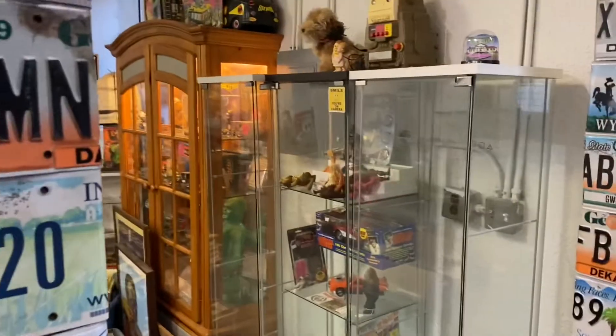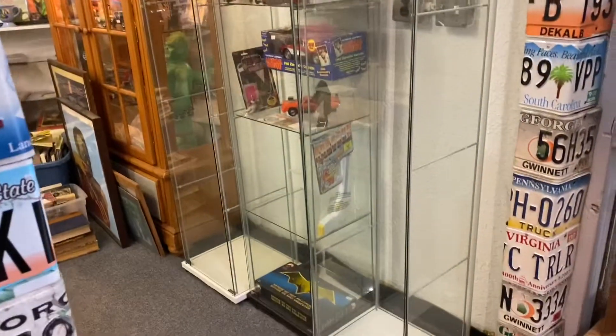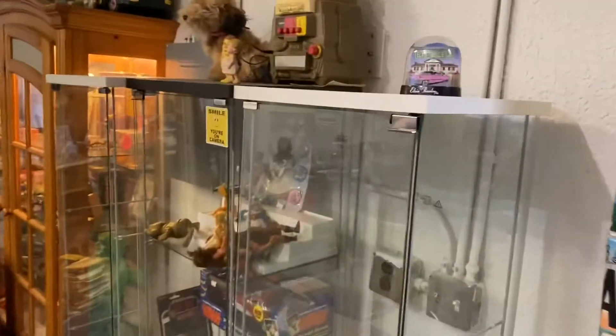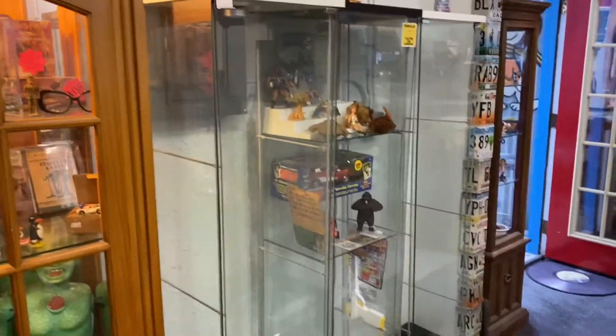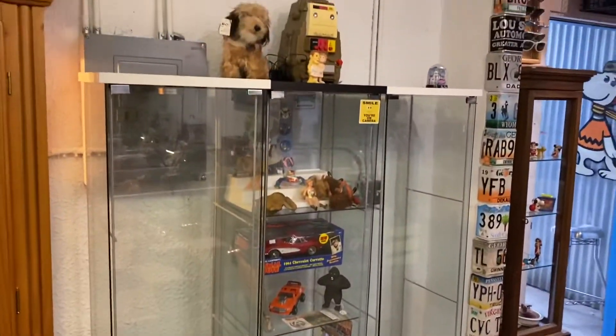So if you look right here, I was able to squeeze both of them in on either side of the one case I had in that space. A lot more room to display right now. Might have some fun with that tonight.